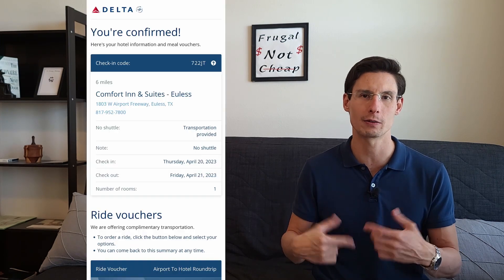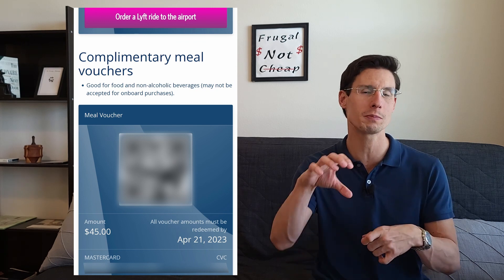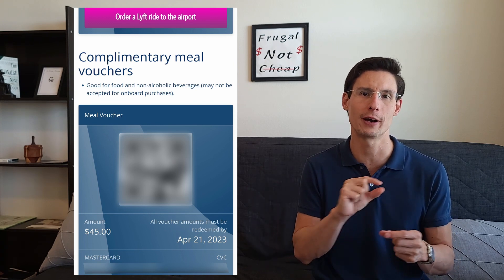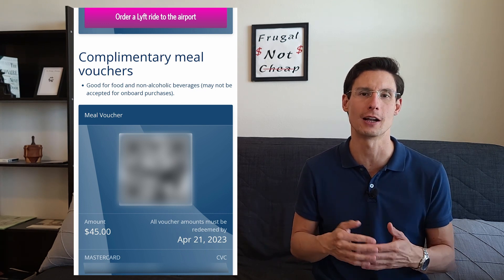In my case, I'd flown Delta, and it was actually a pretty good experience — I was impressed. As soon as we got off the plane, instead of having to get in line, I received an email on my smartphone with a link where I could choose from a variety of covered hotels using a claim code. On top of that, they gave me a $45 voucher usable at the hotel property, essentially like a credit card number they could run. They also provided transportation to and from the hotel via Lyft. So I didn't need the trip delay insurance, and it was a pretty smooth experience.